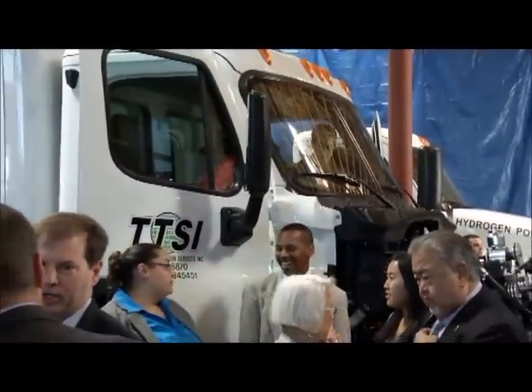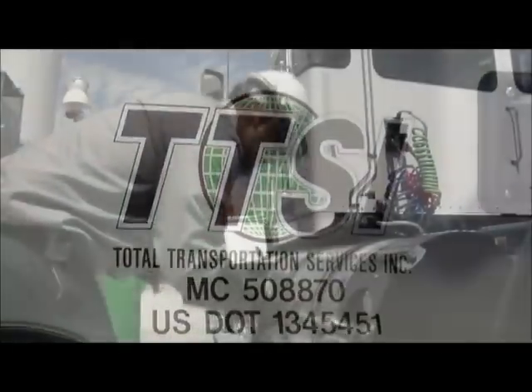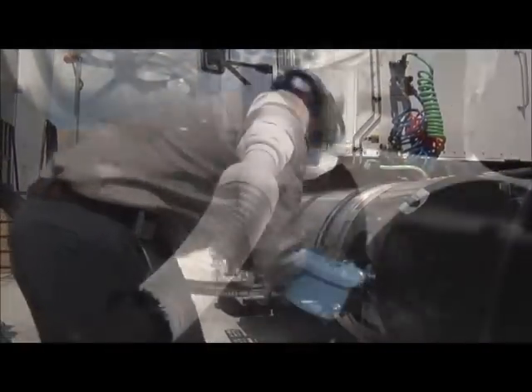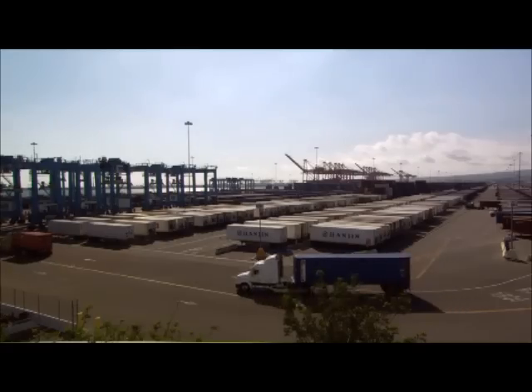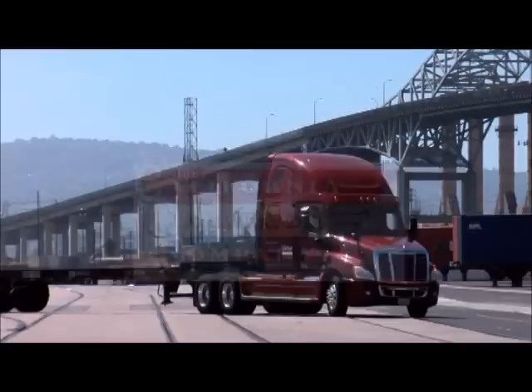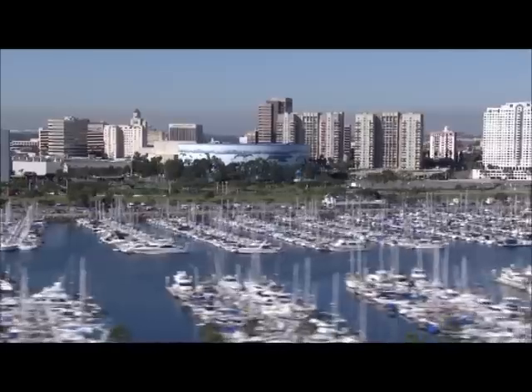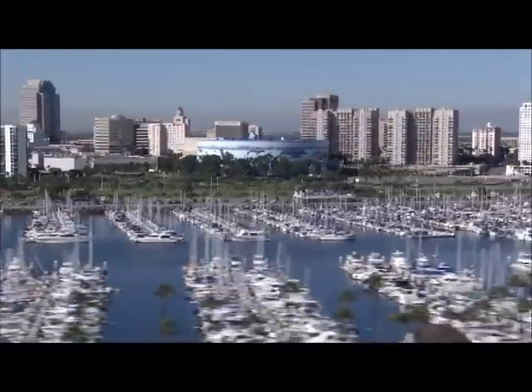A ceremonial handing over of the keys from Vision Motor Corp to Total Transportation Services, Inc. made it official. TTSI, a local trucking company with a reputation for being on the forefront of environmental stewardship, will operate one of these trucks under typical short-haul conditions at both ports over the next year. A second truck will be operated by California Cartage Company.